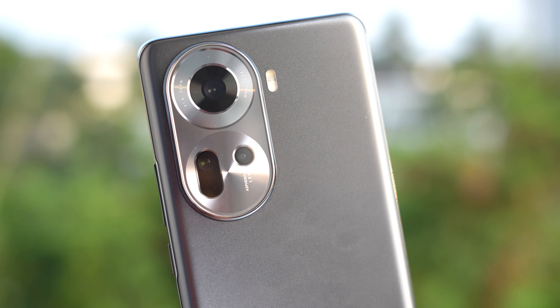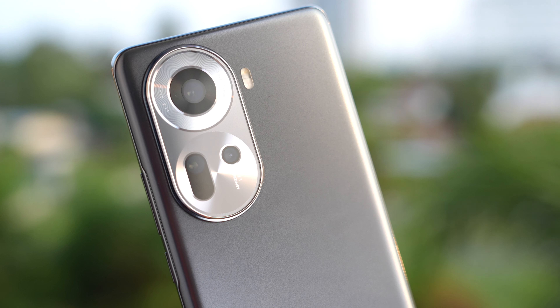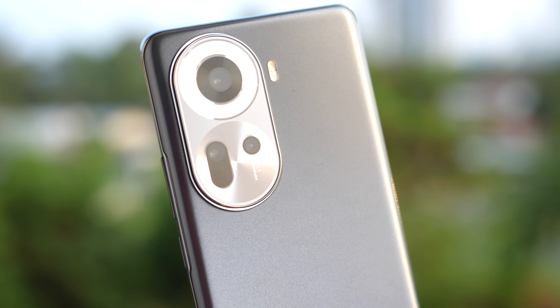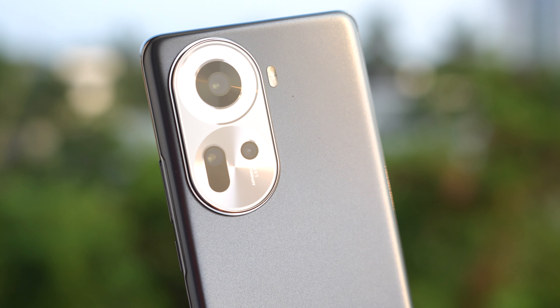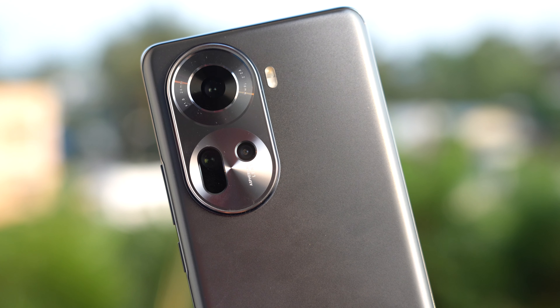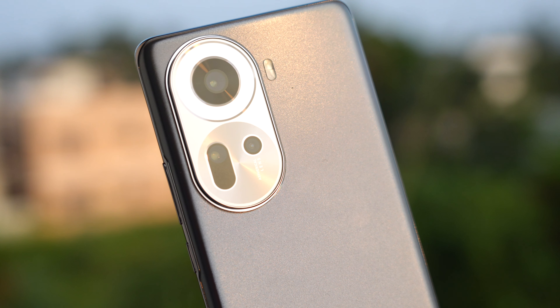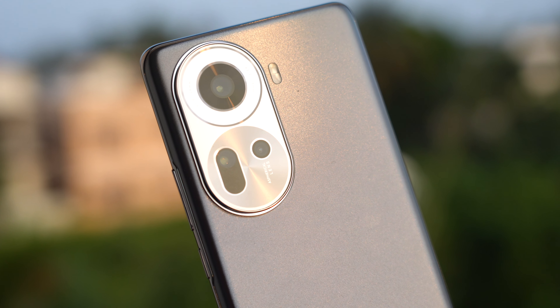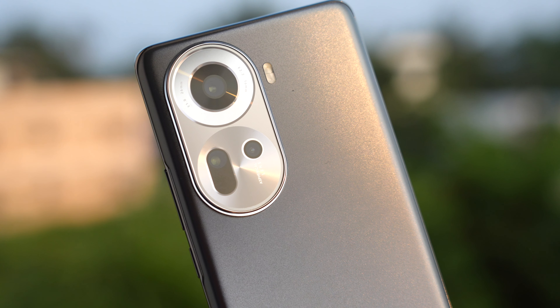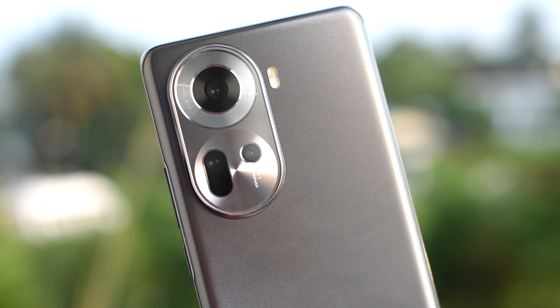Let's look at the hardware of the Oppo Reno 11 5G. It comes with a primary 50-megapixel Sony LYTIA 600 sensor with f/1.8 aperture and OIS. The telephoto lens uses a Sony IMX709 sensor at 32 megapixels with f/2.0 aperture. The third is an 8-megapixel ultrawide with a Sony IMX355 sensor at f/2.2. On the selfie side, you get a 32-megapixel front camera.